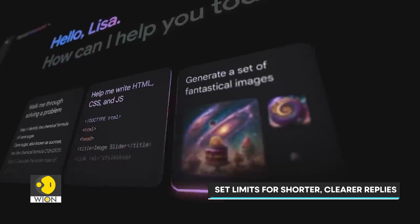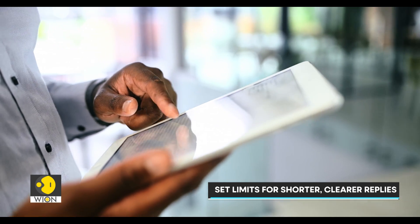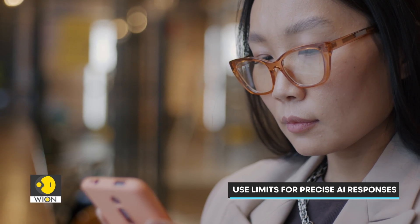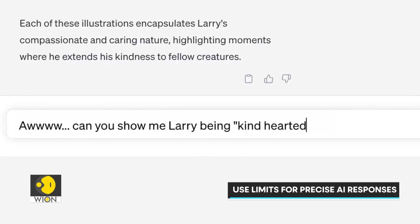Remember that sometimes less is more. You can actually set some limits on how the AI responds. Just tell it things like 'keep this reply to 300 words' or 'give me five bullet points.' This nudges the model to give you clear, concise answers without overwhelming you.